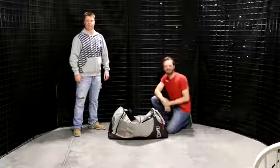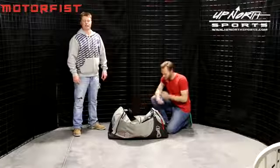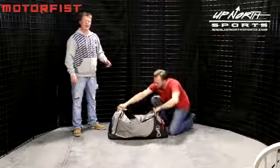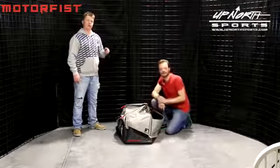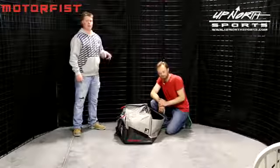Hey guys, it's Matt and Seth here at Up North Sports. Today we're going to look at the Motor Fist Alaskan Gear Bag. This bag is 36 inches in length, 17.5 inches in height, and 16.5 inches in width, for a total of 9,800 cubic inches. If you're looking for a large bag to store all your gear, this is the bag for you.